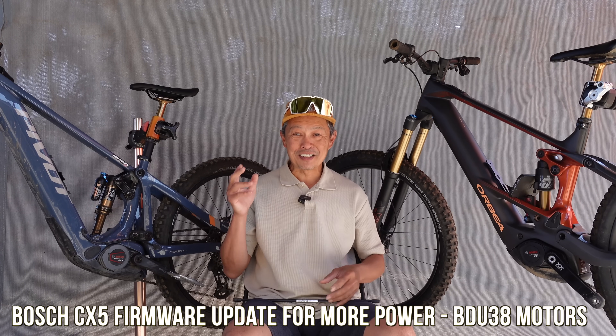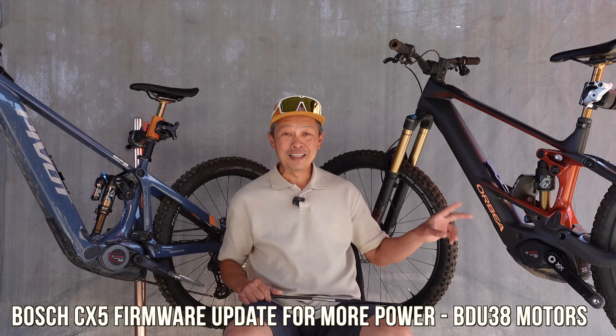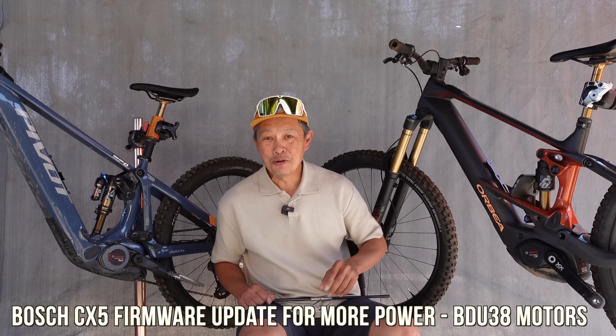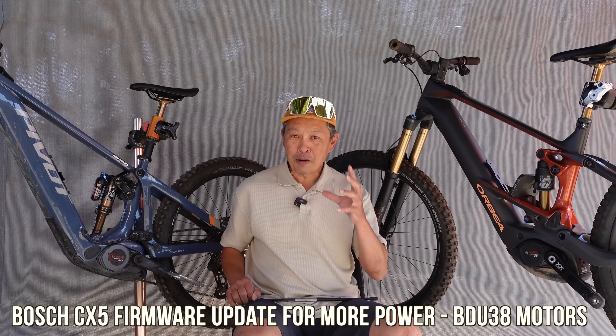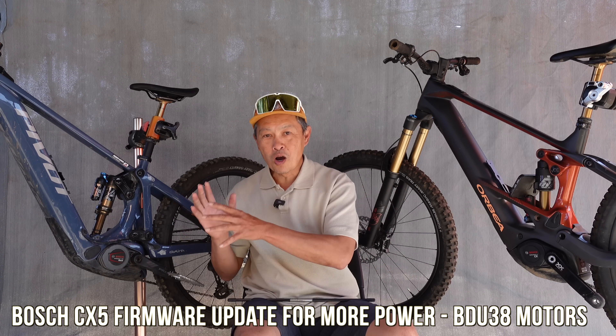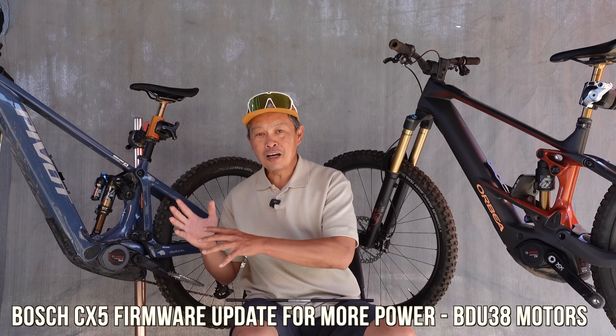What's up everyone, FC here from EMTBR. Spring is upon us, riding season is here. Just in time, Bosch said the CX-5 motor will get a power boost upgrade just as we predicted a few weeks ago. The power upgrade is a boost in torque from 85 newton meters to 100 newton meters, and also 600 watts to 750 watts.